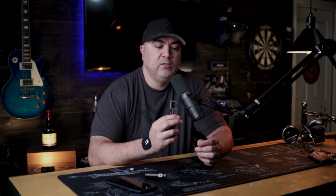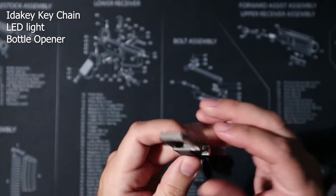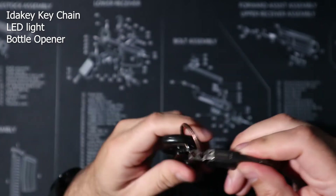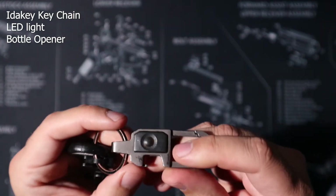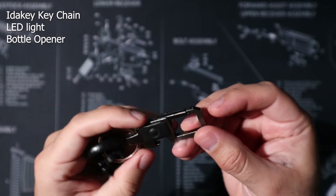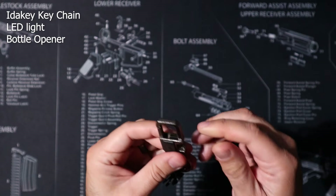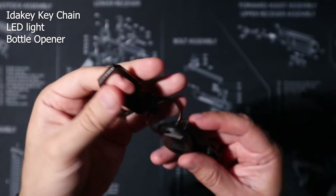Moving on to my keys — for my truck I carry a couple things on the ring. The first is a little belt clip piece that also has a bottle opener on the end and a small built-in light. So if I don't want to pull out my full flashlight and just need a dim little light to open a door or look in the glove compartment, it's there. It also has a carabiner, so it's a pretty useful multi-function little piece.